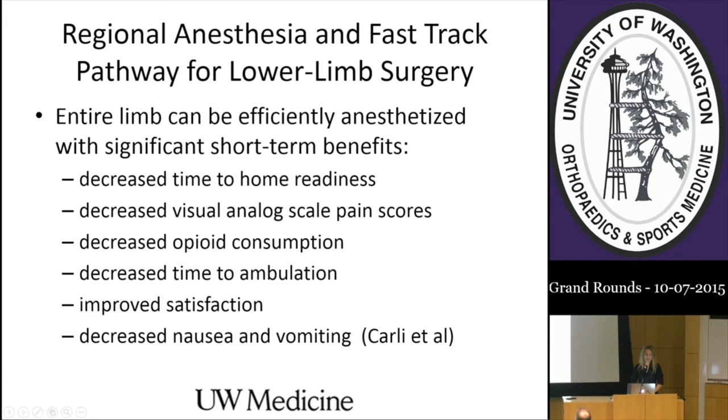I can come back and talk much more in depth given my experience at Virginia Mason with fast-track surgery. Essentially the entire limb can be efficiently anesthetized with significant short-term benefits for the fast-track pathway, which is really the future of perioperative care. Benefits include decreased time to home readiness, decreased visual analog scale pain scores, decreased opioid consumption, decreased time to ambulation, improved satisfaction, and decreased nausea and vomiting.